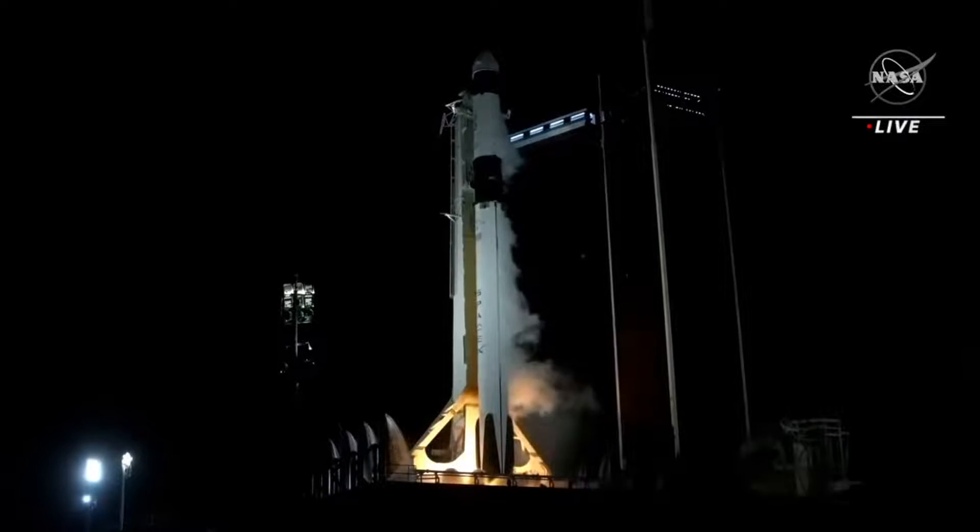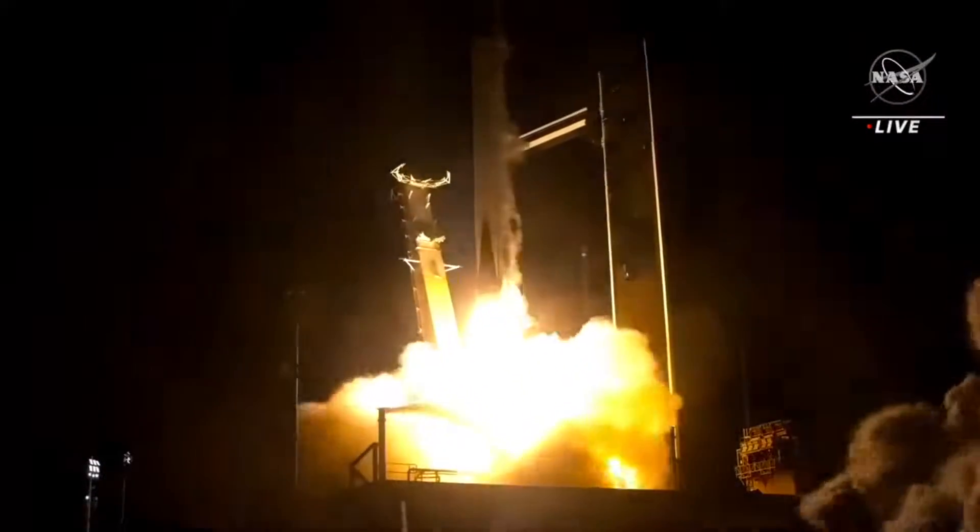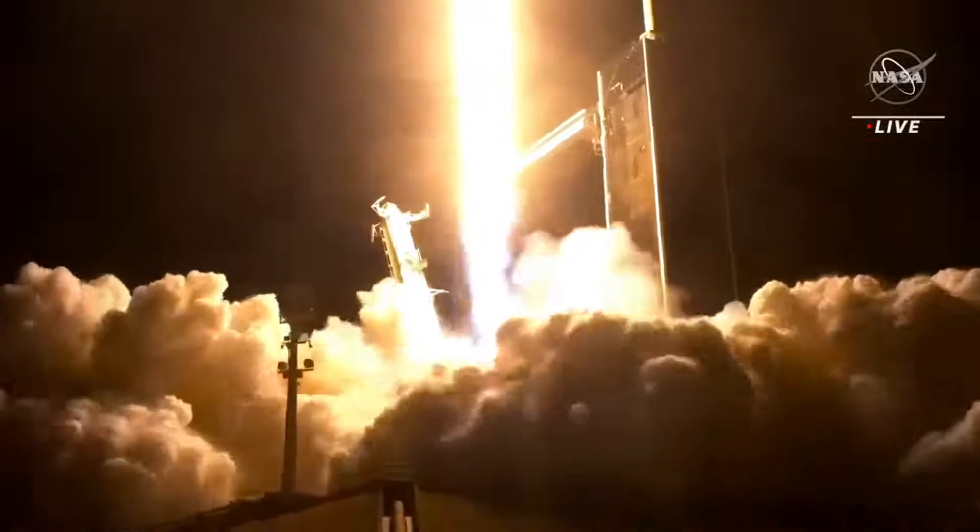It's in full power, and liftoff. Go Falcon, go Dragon, go Crew-7. Endurance Ascend — an international crew destined for the International Space Station.